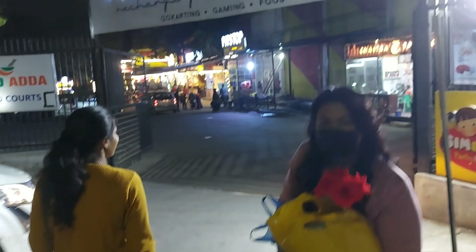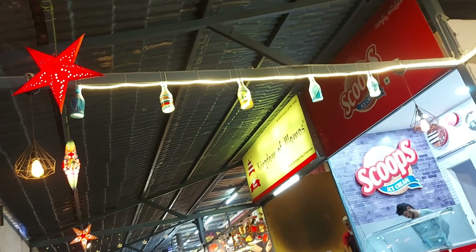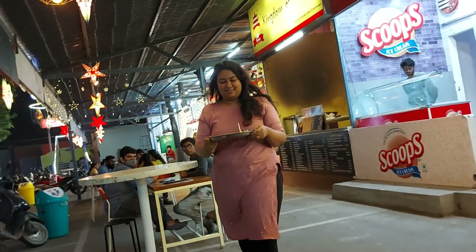So yes, we are here at Pit Stop. You must be wondering where these roses came from — I picked them up from outside the Saras Fair. As usual, I'm getting excited by seeing these beautiful lights and decor. As we were hungry, we picked up masala kulcha from Kingdom of Momos. Let's have it!